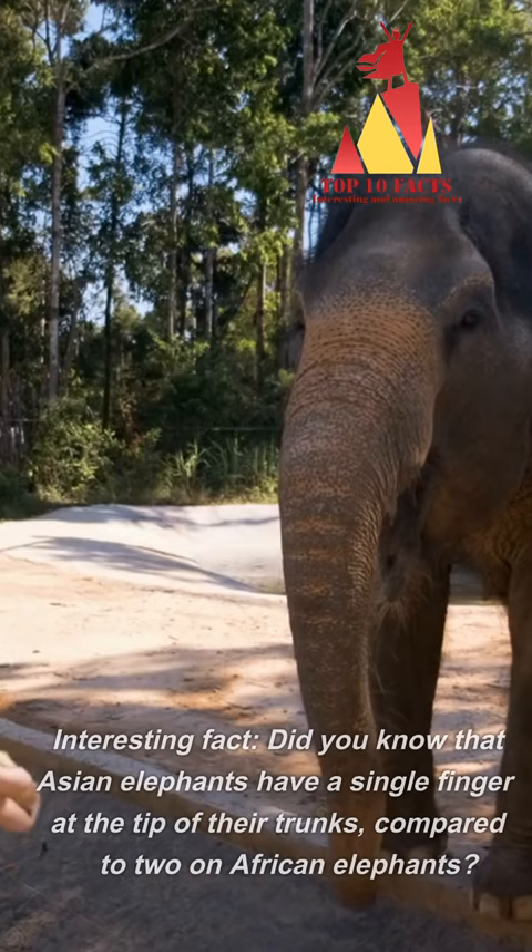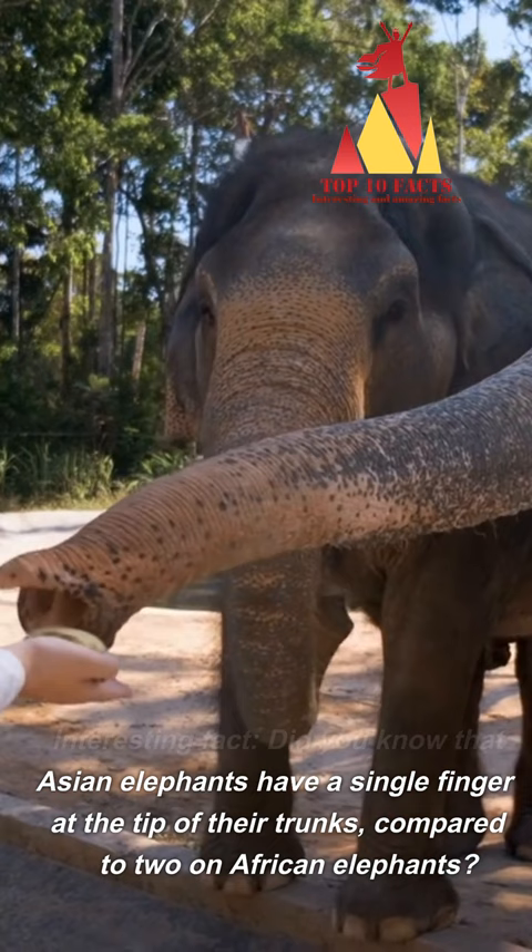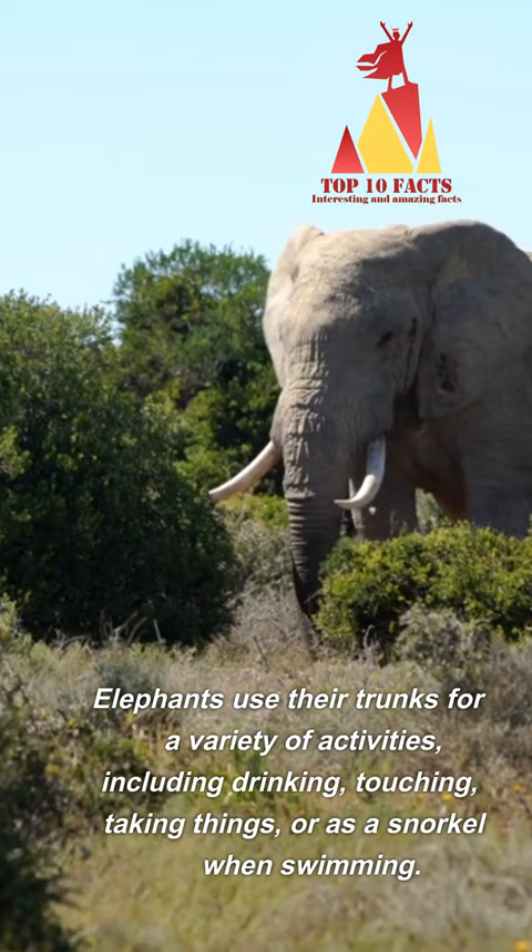Interesting fact: Did you know that Asian elephants have a single finger at the tip of their trunks, compared to two on African elephants? Elephants use their trunks for a variety of activities, including drinking and touching.